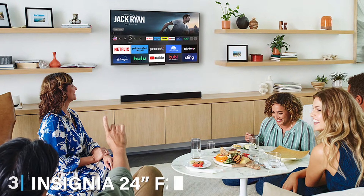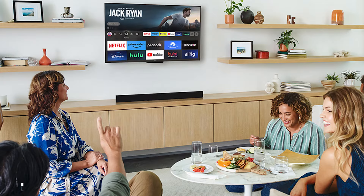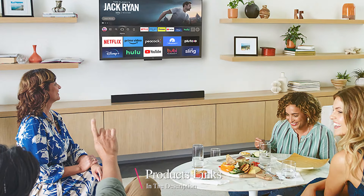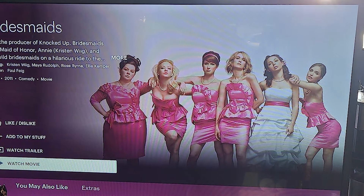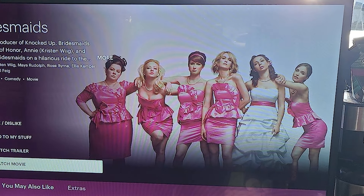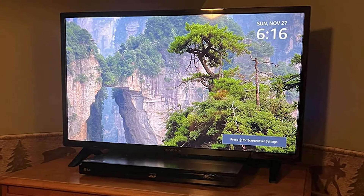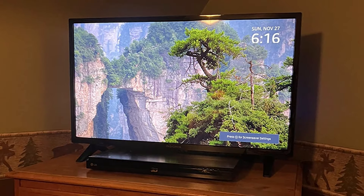Next up at number 3, we have the Insignia 24-inch F20 Smart HD Fire TV. This TV is perfect for those with limited space or looking for a smart TV in a bedroom or kitchen. Despite its small size, this TV doesn't skimp on features or performance. Its design is modern and unobtrusive, with a frame that fits neatly into tighter spaces. The quality of this model is visible in its HD display, which offers sharp and detailed images for its size.